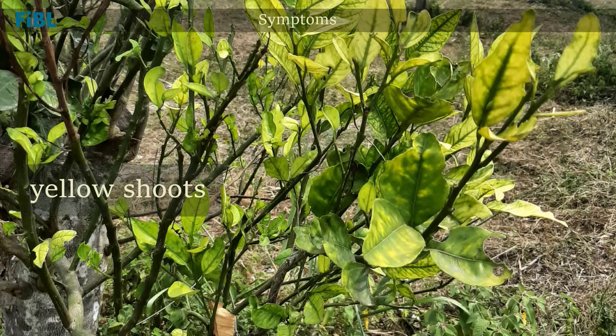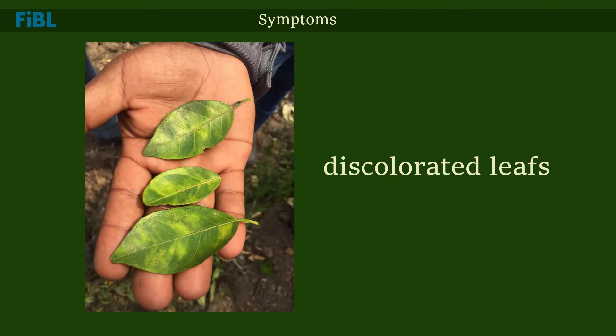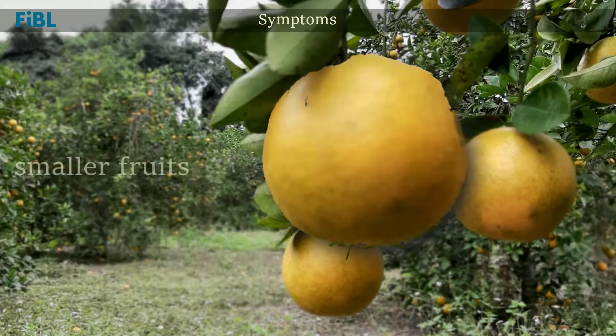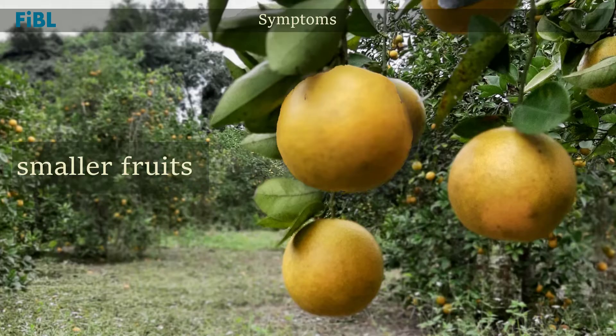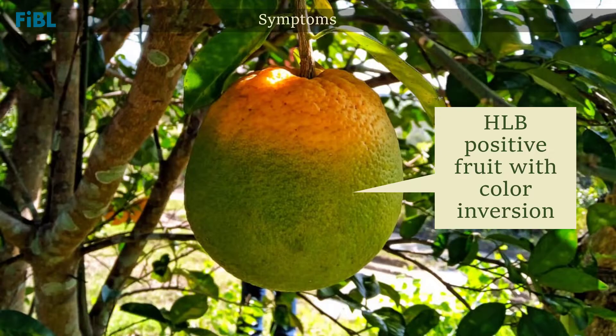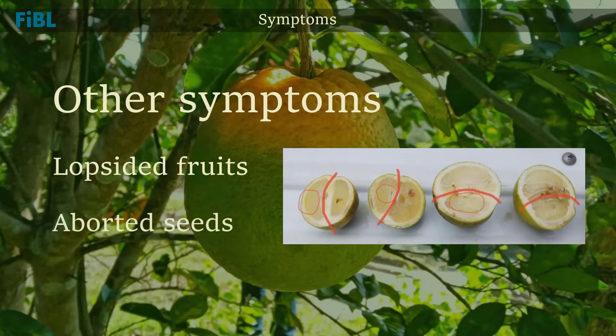The shoots can appear yellowish or pale green. Citrus leaves from HLB-positive trees show blotchy, mottled yellow discolorations appearing in non-symmetrical patterns. The fruits have uneven colorations and reduced size. A normally maturing citrus fruit shows color break initiating at the stylar end, progressing upward to the green stem area. In an HLB-positive fruit, color inversion occurs — the stylar end remains green while the stem area is already orange. Additional symptoms include lopsided fruits and aborted seeds.